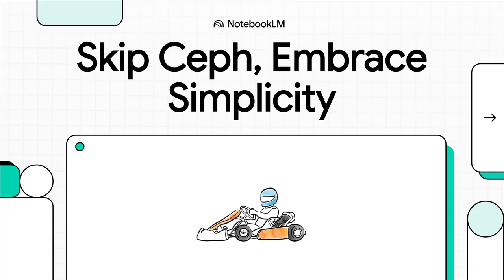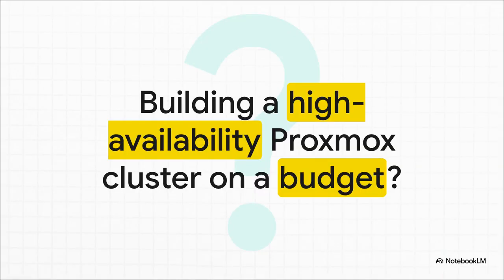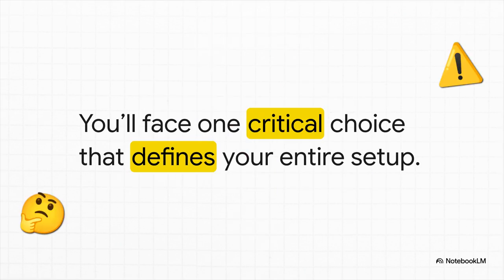So today we're going to break down that exact choice. If you're trying to squeeze every ounce of reliability out of your gear without taking out a second mortgage, then you know the struggle is real. You want all that cluster power, but you're dealing with real-world budget constraints. And believe me, that is not an exaggeration.